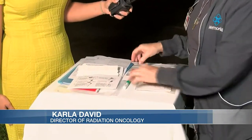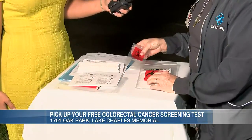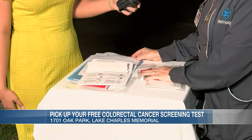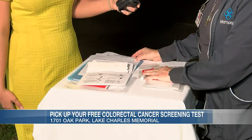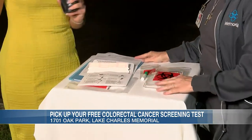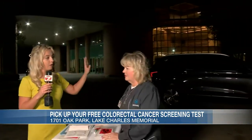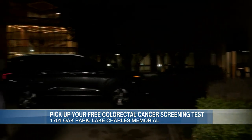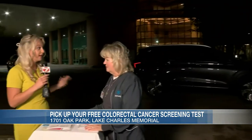The kits are free. Anyone can pick one up. It comes prepackaged in this little envelope. You just have to do one stool sample and then put it inside the little bag that comes with it. There's paperwork — everything's included, all the instructions. Then they just bring them back to the draw station at the medical office building next door. You can pick them up over at the radiation oncology center, and drop them off on the other side of the hospital within the next two weeks.